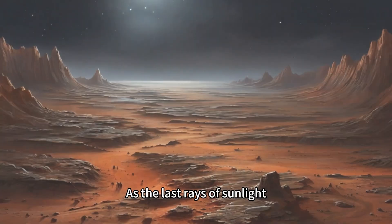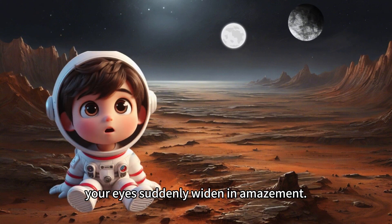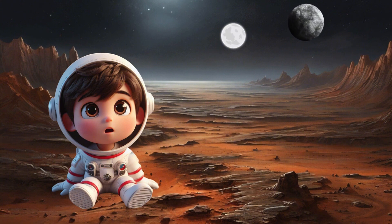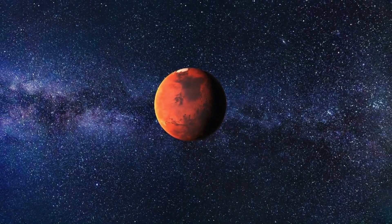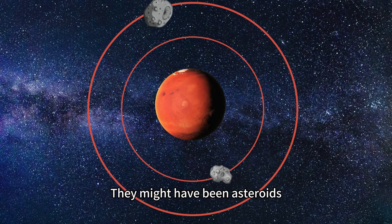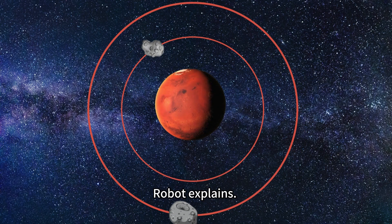As the last rays of sunlight disappear beyond the horizon, your eyes suddenly widen in amazement. Look over there! I can see two moons! Yes! You exclaim in disbelief. Oh yes, Mars has two moons called Phobos and Deimos. They are very small and irregular, and they orbit very fast around Mars. They might have been asteroids that were captured by Mars' gravity long ago, Robot explains.